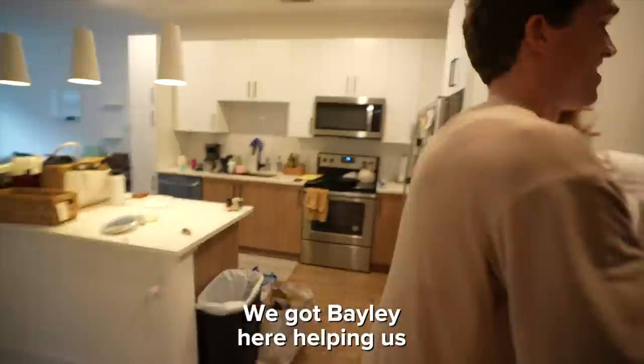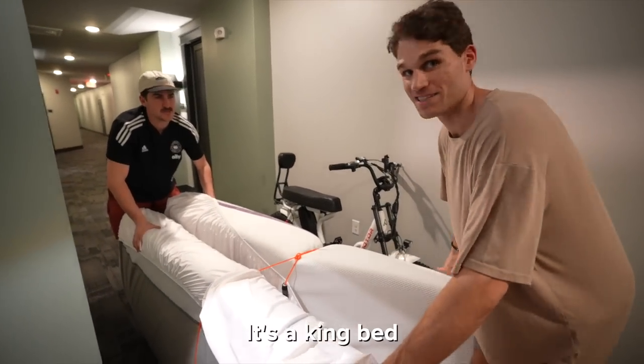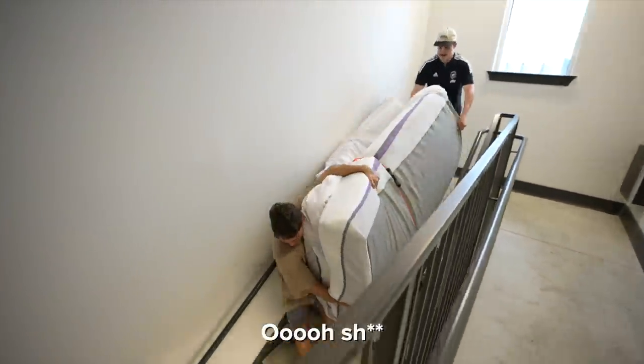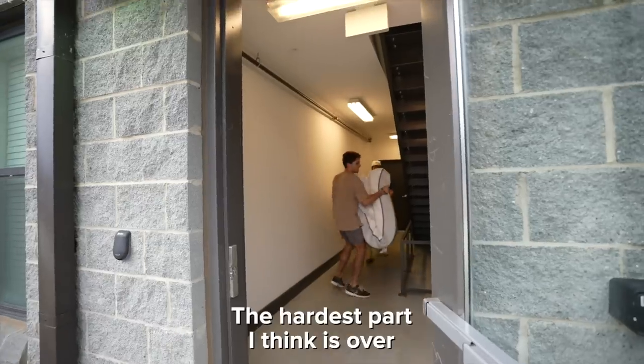We got Bailey here helping us — one of our Charlotte friends. There are three floors right here, and the hard thing is a king bed. This looks like Friends! They did it — the hardest part is done.